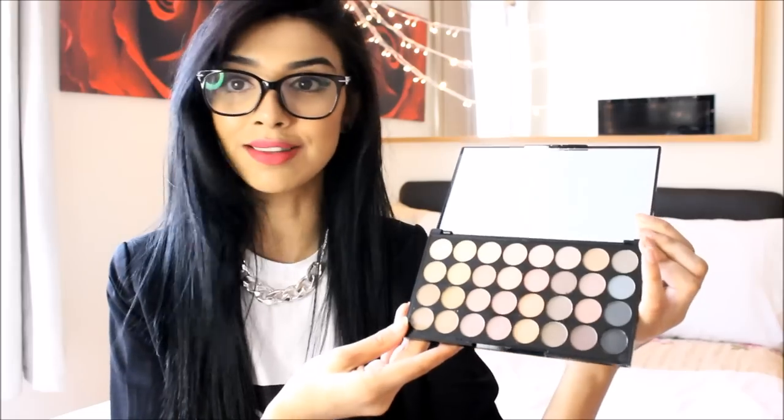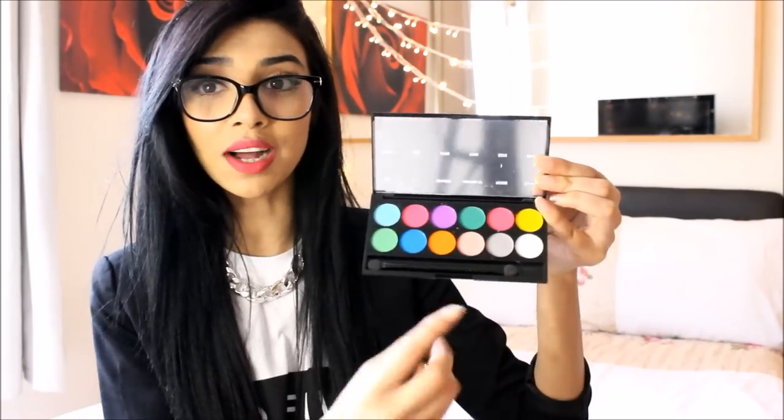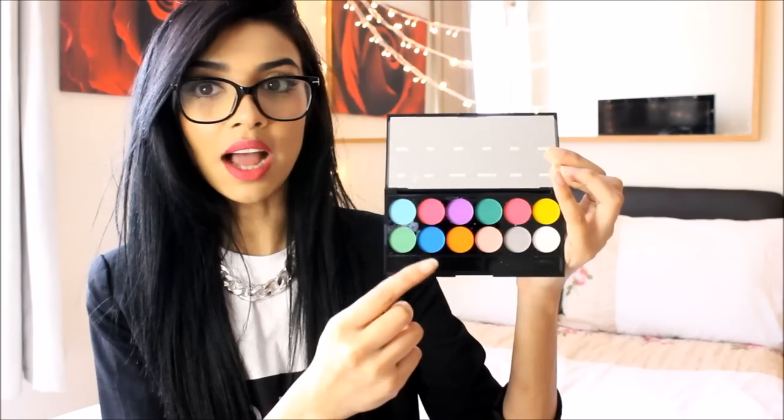The second thing I bought was the Sleek Ultra Matte Brights palette. I realized I don't really do bright eyeshadows and I really should. This one is just so pigmented - oh my god, look at these beautiful colors! I love the blues and everything. I think I just need to go out of my comfort zone and use more brighter colors instead of being boring. The Sleek palettes are like £7.99.